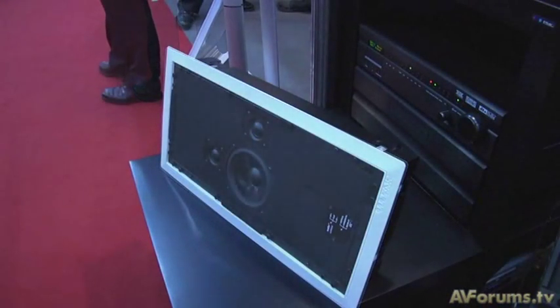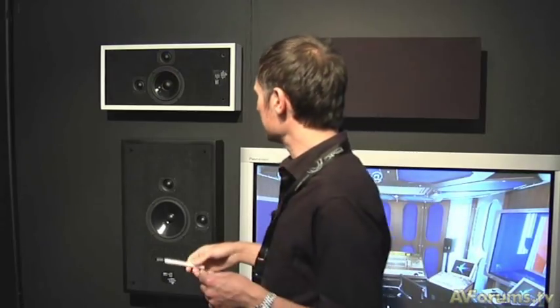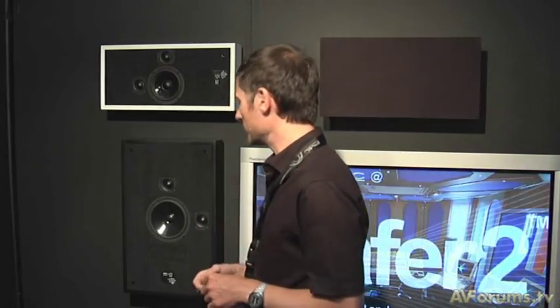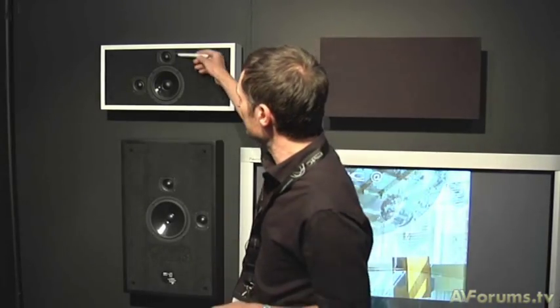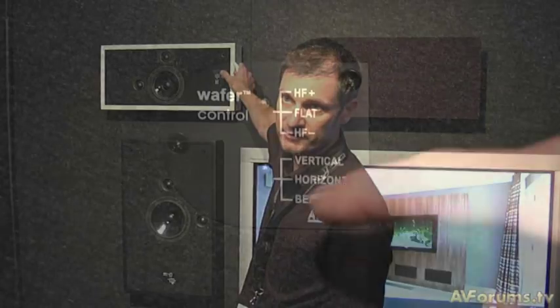The Wafer series is a range of in-wall and on-wall loudspeakers with two models each. This is the Wafer 2, which has a 6.5 inch bass unit, while the Wafer 1 has a 5.5 inch bass unit. It's not compromised when positioned vertically or horizontally because it has switching tweeters, so the tweeter always appears above the bass unit, simply switched by changing orientation.